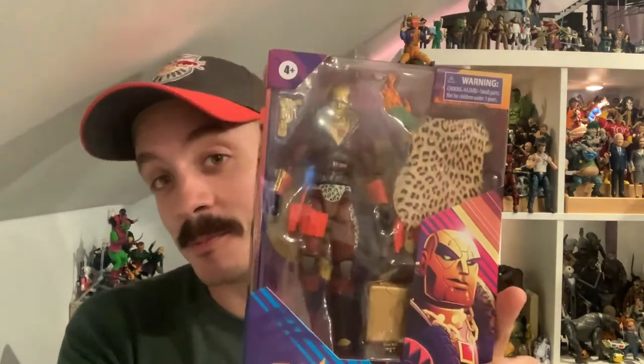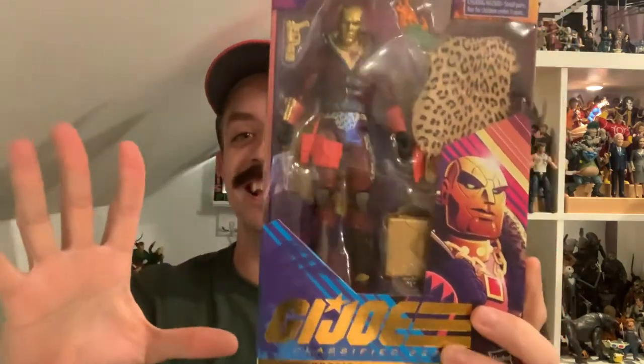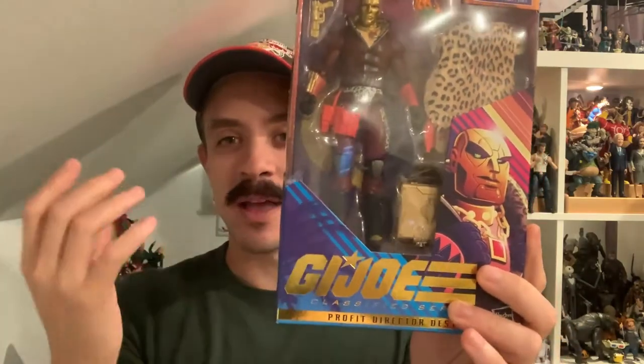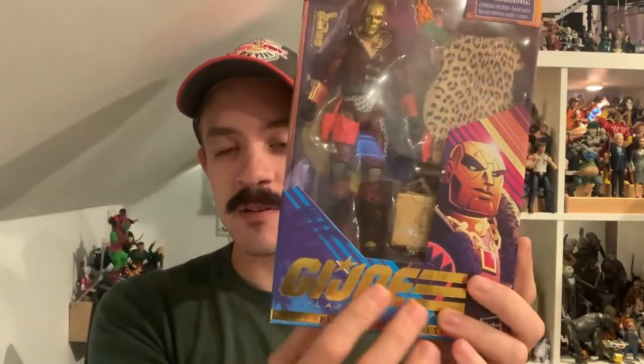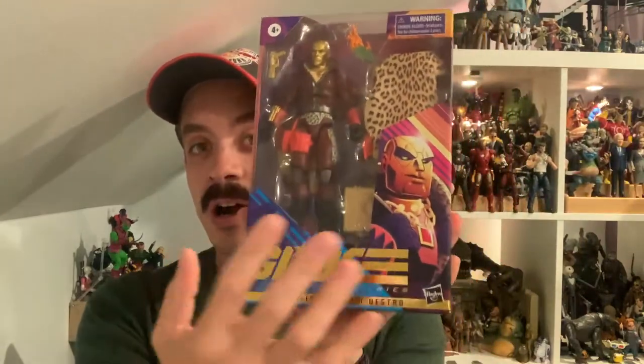Lenny Panzeca and the team at Hasbro are doing an incredible job with this line — they're just making such cool figures. Before we switch over to the other view, let's take a quick look at the packaging, and it is just as loud as the figure. Instead of the normal writing, we have a nice embossed gold writing of 'GI Joe Classified Series' as well as 'Profit Director Destro.' There's great art — each figure's packaging is designed by a different artist and they do a great job of bringing the energy of the figure to life.